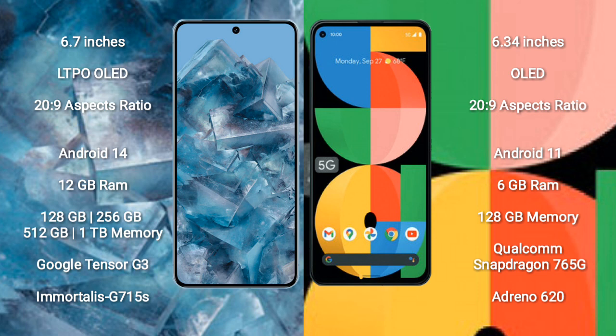Google Pixel 8 Pro comes with 128GB, 256GB, 512GB, and 1TB internal storage options, a Tensor G3 processor, and Adreno 715 GPU. Google Pixel 5a comes with 6GB RAM and 128GB internal storage, a Qualcomm Snapdragon 765G processor, and Adreno 620 GPU.